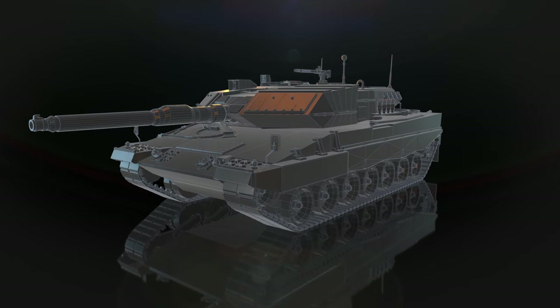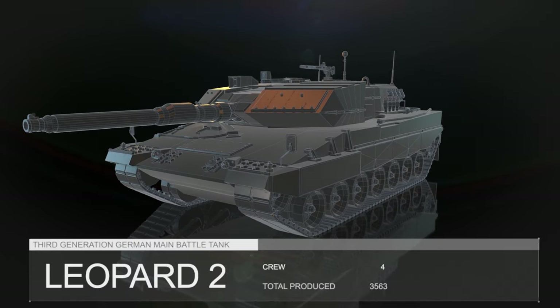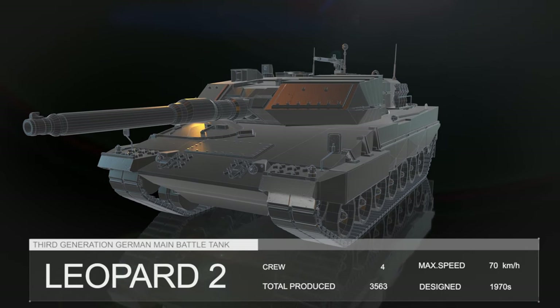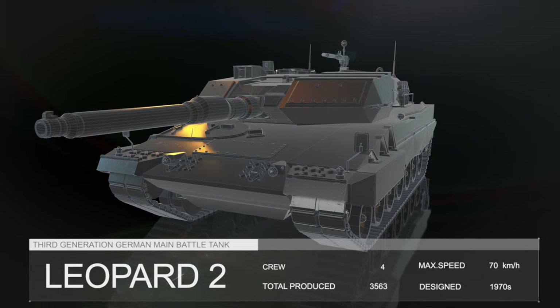The Leopard 2 is a main battle tank developed by the German company Krauss-Maffei in the 1970s. It is considered one of the most advanced tanks in the world.